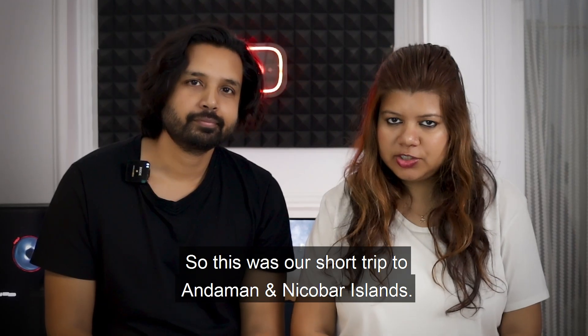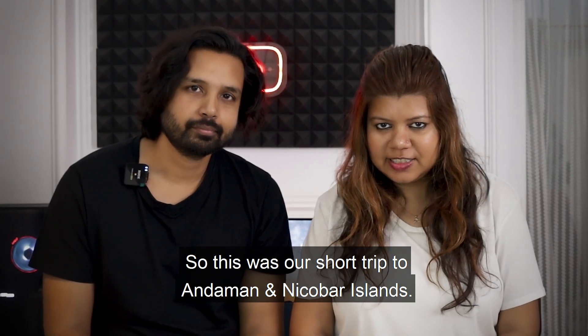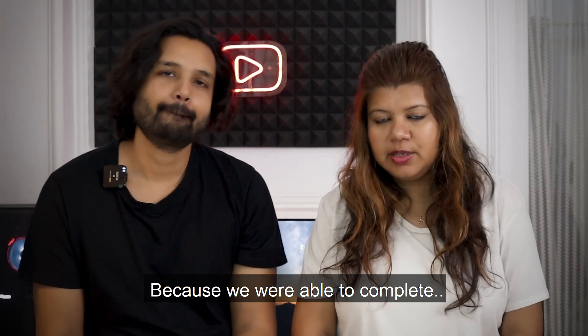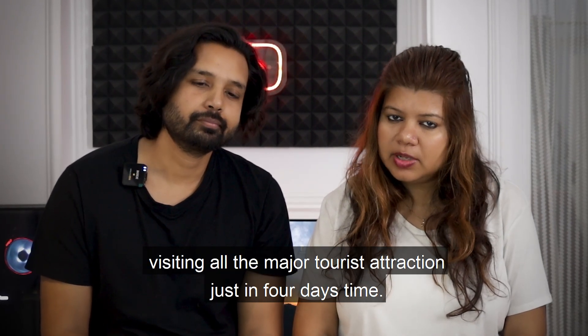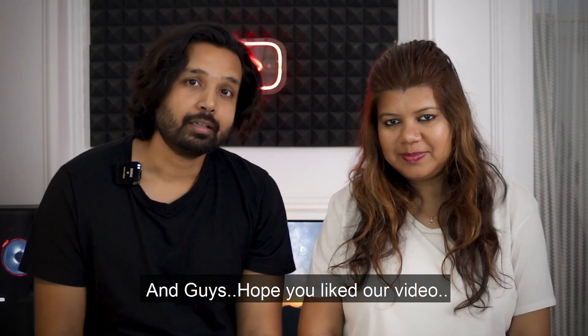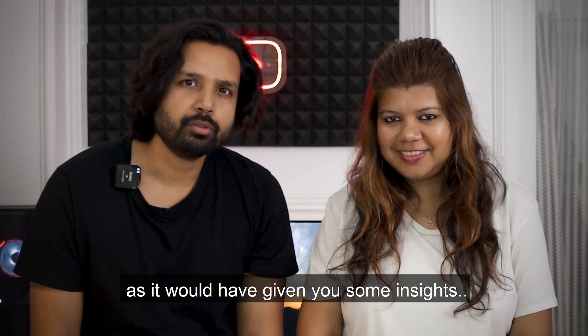So this was our short trip to Andaman and Nicobar Islands. I have to say it was well planned and well organized, because we were able to complete visiting all the major tourist attractions in just four days. Hope you liked the video — it would have given you some insights if you are planning to go to Andaman. Have a good one.